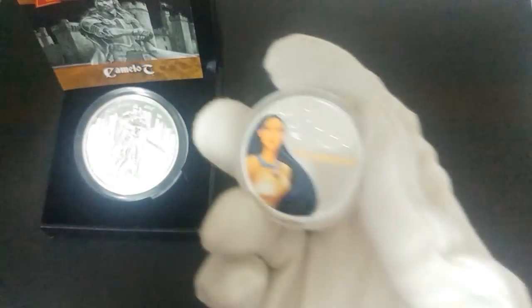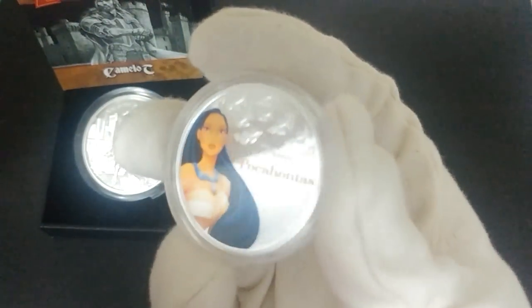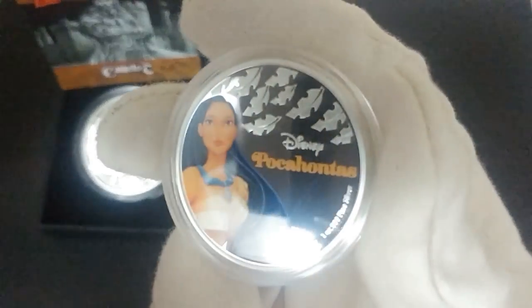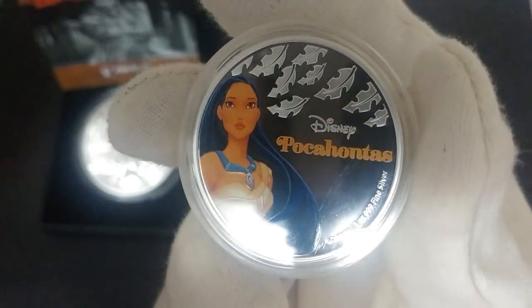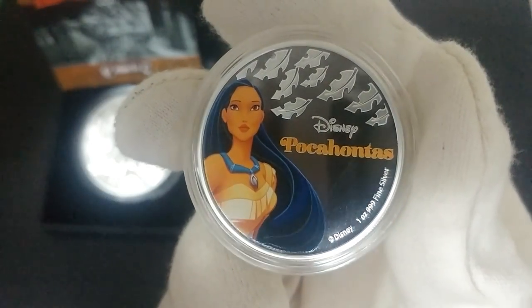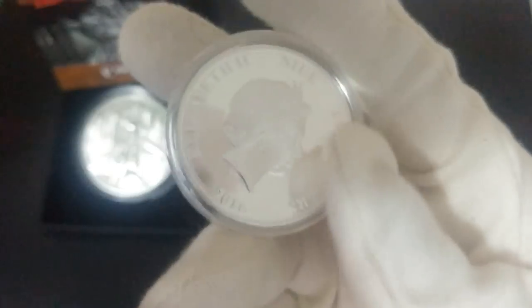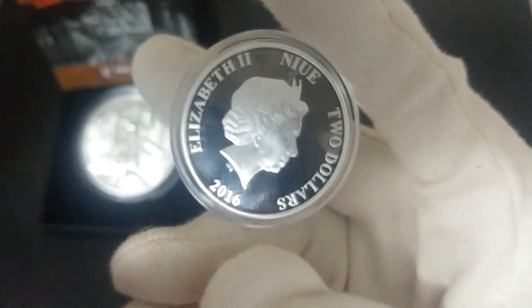Let me pop it out. There you go. This capsule is actually quite tight, so I don't want to mess around with it too much, but you'll see here that it's very, very well done. Beautifully painted, just like the artists. One ounce fine silver, three nines. The leaves are falling from the tree, and then the Queen on the back, Island of Numi, two dollars.